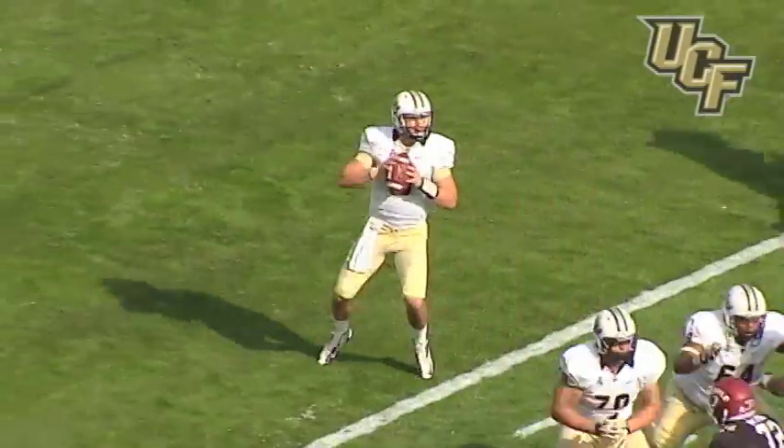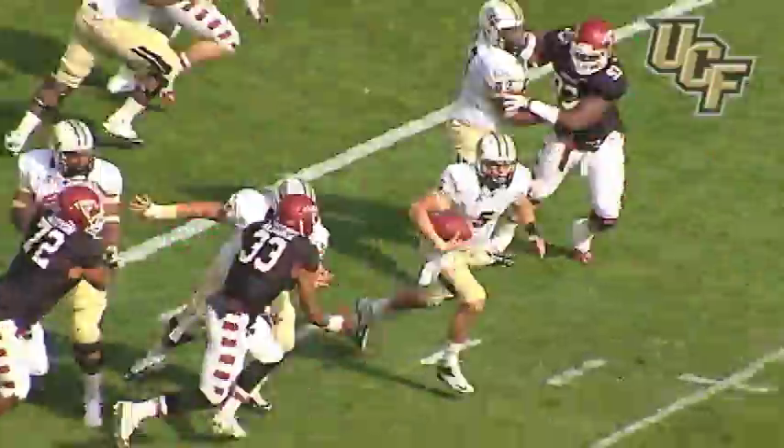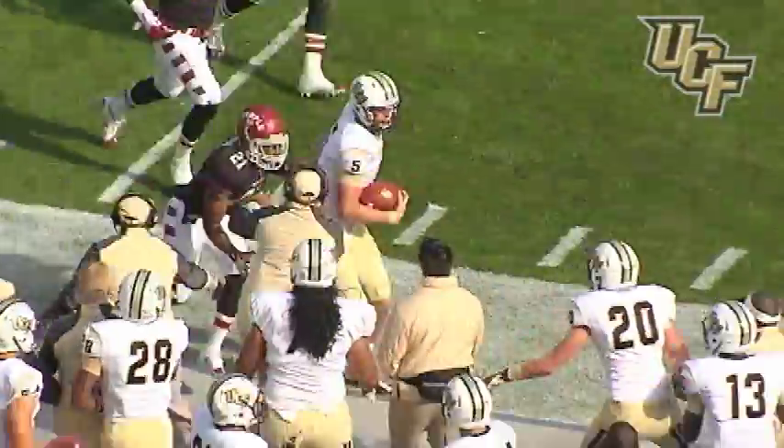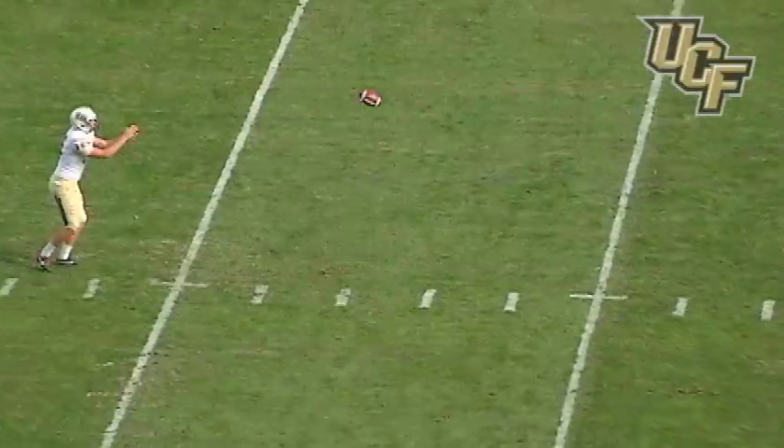It's a snap, Blake back to throw. Blake looks, he's gonna try to run. He gets across the 10, first down — Bortles to the 20, he's up to the 25 yard line.